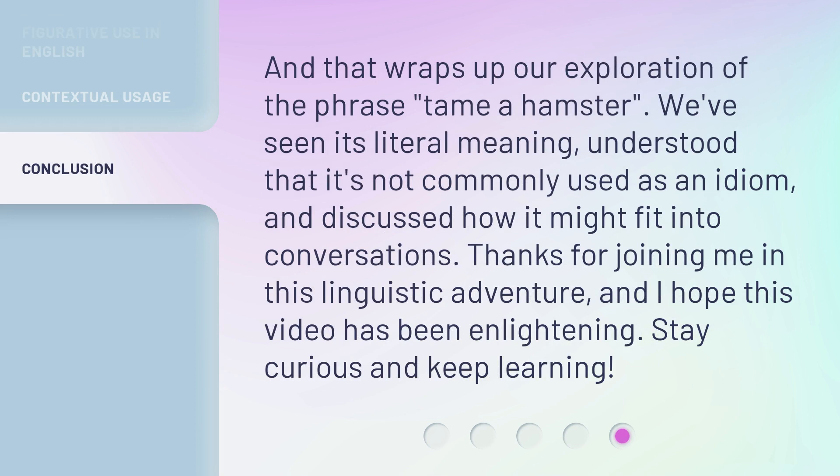And that wraps up our exploration of the phrase tame a hamster. We've seen its literal meaning, understood that it's not commonly used as an idiom, and discussed how it might fit into conversations. Thanks for joining me in this linguistic adventure, and I hope this video has been enlightening. Stay curious and keep learning!